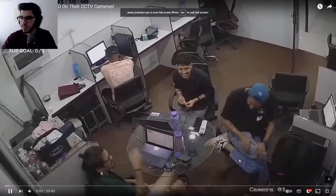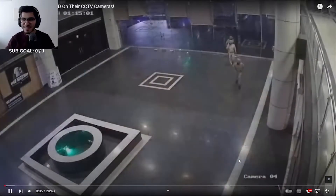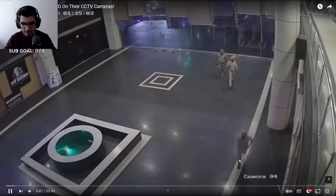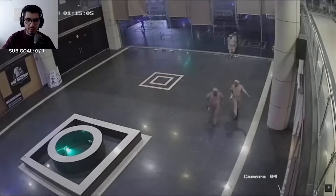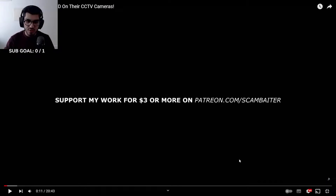We're looking at the inside of a small scam call center in Punjab, India. I've got their CCTV cameras, and I don't bring them up casually — very soon I will be disrupting the peace in this cabin by sending the Punjab police to actually arrest these scammers. Yes, do that. For my work, for three dollars or more.